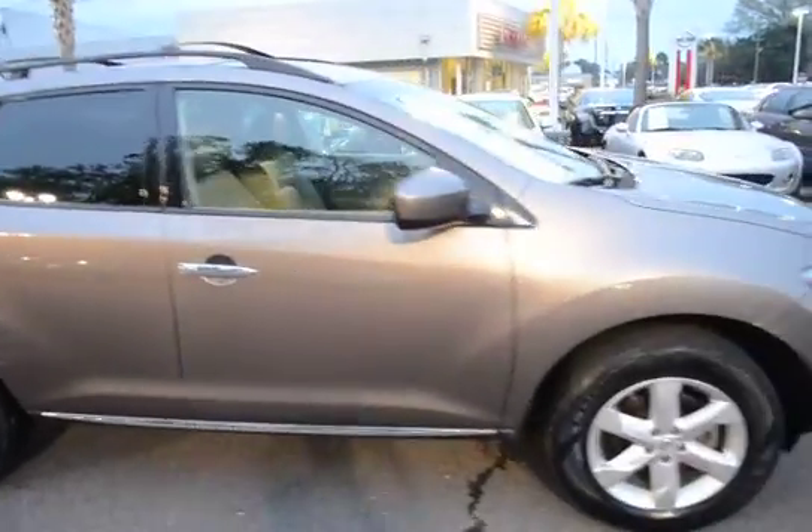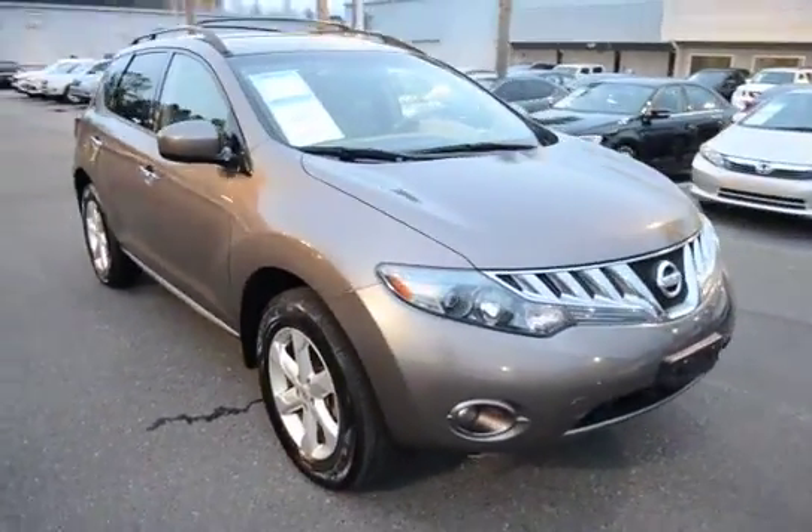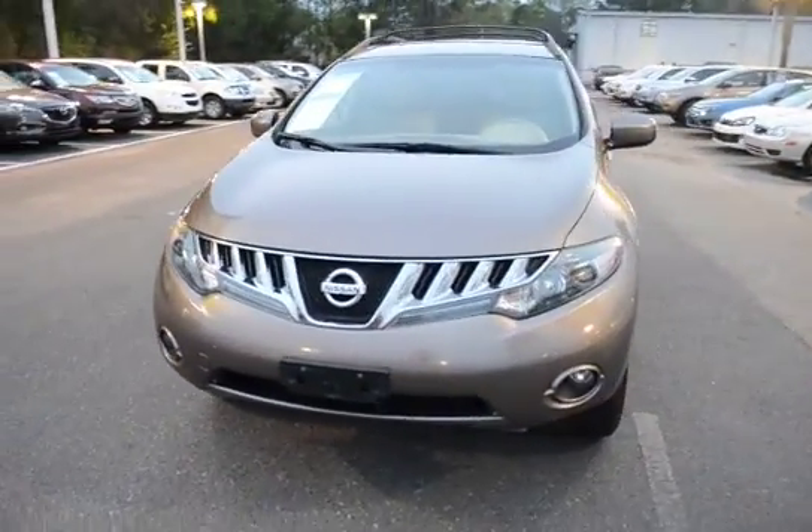For more information you can look us up online at charlestonnissan.com, or you can give us a call here at the dealership at 843-571-2810, or come see us in person on Savannah Highway. Thank you.